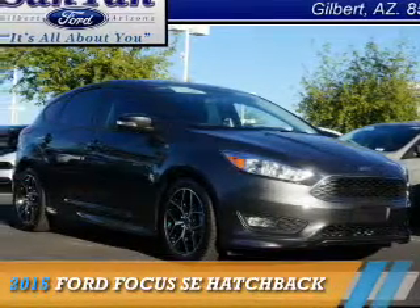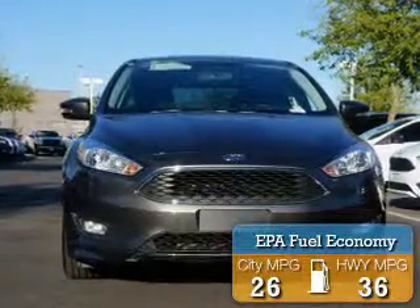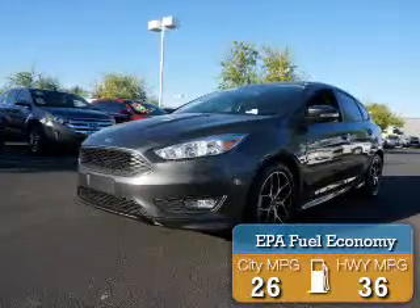Presenting the 2015 Ford Focus. It's powered by a 2-liter, 4-cylinder engine. Great fuel efficiency saves you money by requiring fewer trips to the gas station.